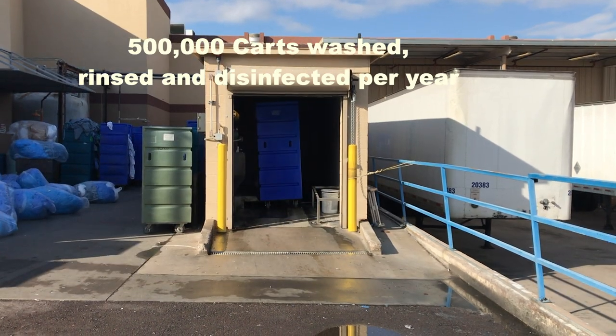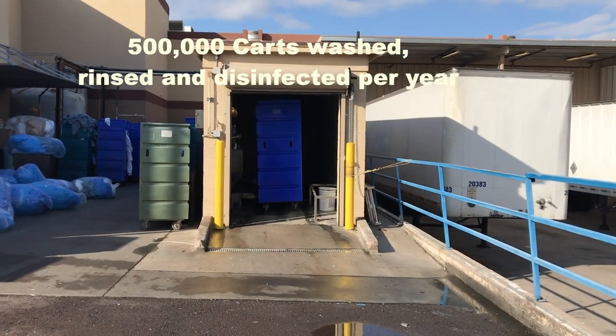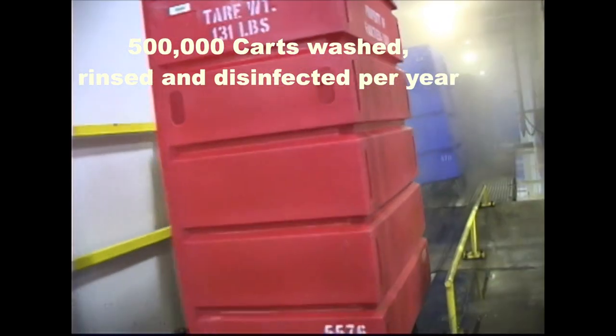The Monday after the Thanksgiving holiday is Gary's slowest day of the year. In a normal 24-hour period it would look more like this, sending out carts every minute. Gary spoke to us about the cart washer.